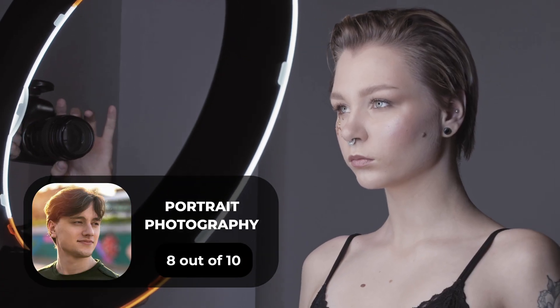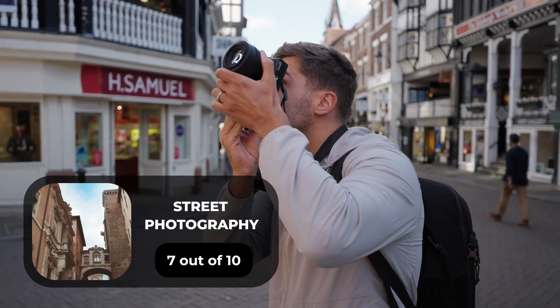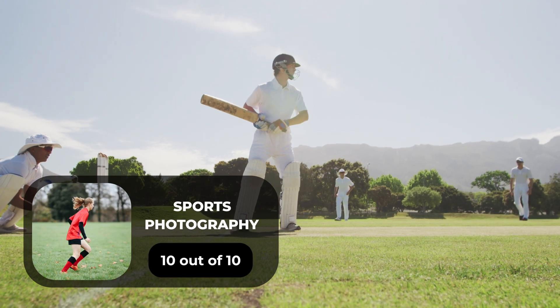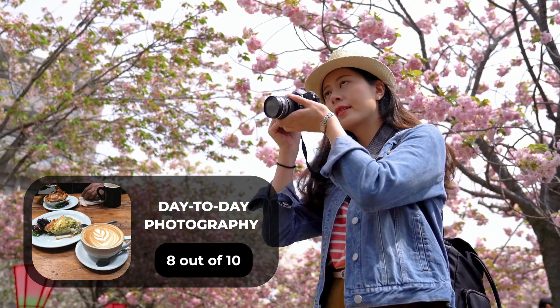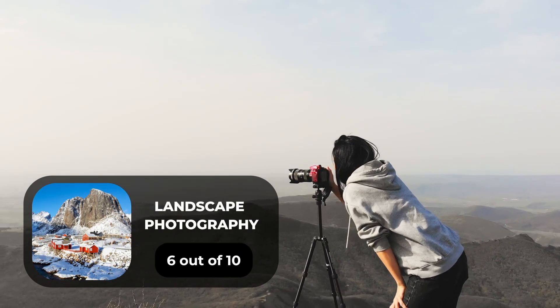For portrait photography, we will give it an 8 out of 10 rating. For street photography, we will give it a 7 out of 10 rating. For sports photography, we will give it a 10 out of 10 rating. For day-to-day photography, we will give it an 8 out of 10 rating. For landscape photography, we will give it a 6 out of 10 rating.